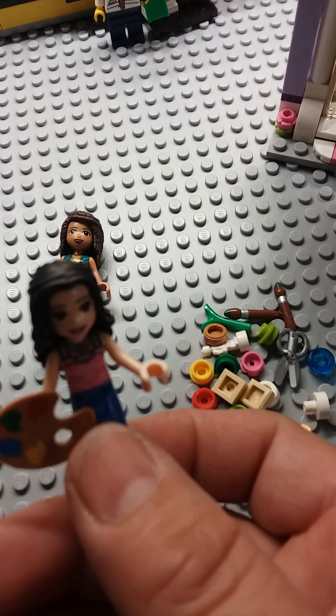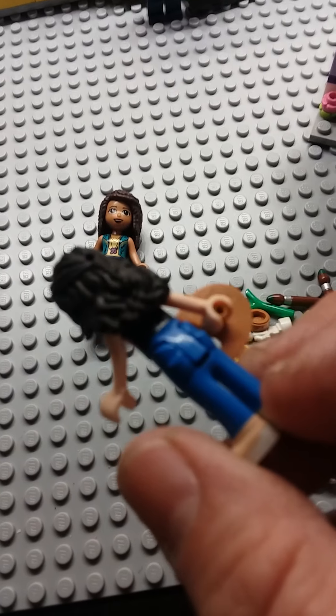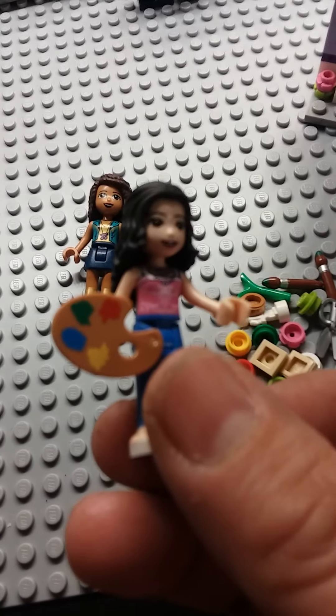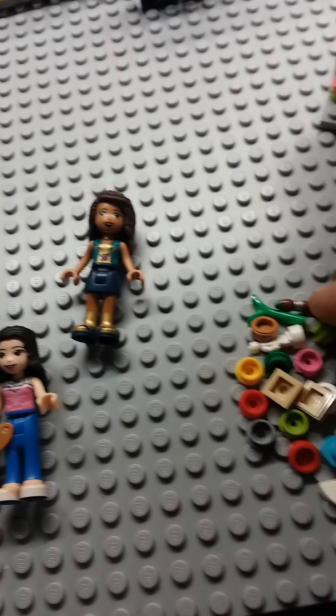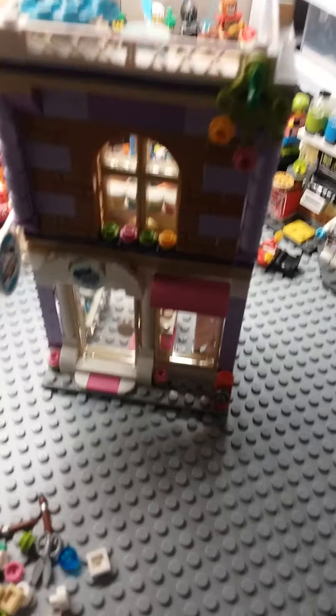And here we have Emma. Look at those nice cool jeans she has, and of course she has her palette filled with paint. We have two paintbrushes here so they can paint, and here is the build.